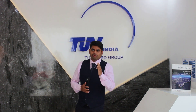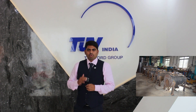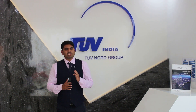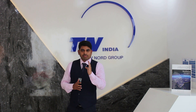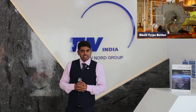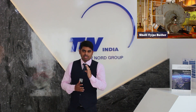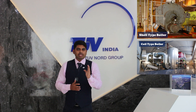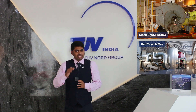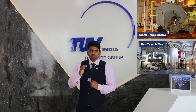I would like to give a brief note on certain technical aspects of small industrial boilers. Small industrial boilers are basically classified into three types. The first type is a Shell type boiler for pressure up to 7 kg per centimeter square with a capacity from 25 liters to 500 liters. The second type is a Coil type boiler for pressure up to 12 kg per centimeter square with a capacity from 25 liters to 150 liters.